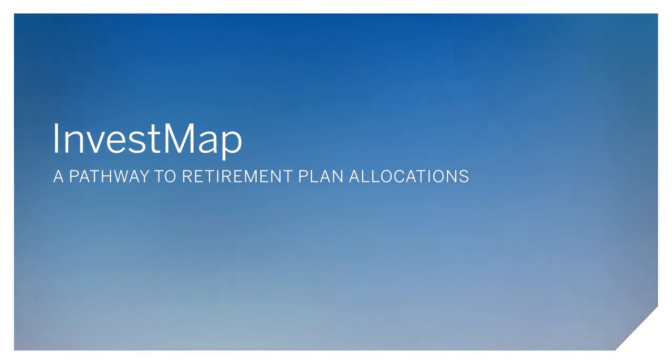Retirement planning is certainly challenging these days and most companies are concerned about their employees' welfare. Most people don't grow up learning investments — unless you have a finance degree or that's your trade, you're not familiar with it, and it becomes very difficult and daunting in a lot of cases.